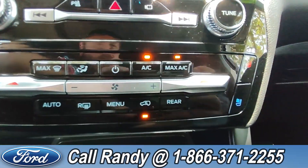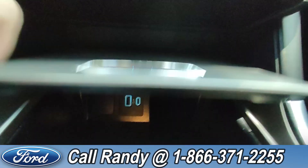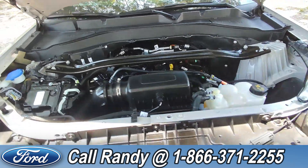It has heated seats and cooled seats on both the driver and passenger side, along with a heated steering wheel. In here, you have a USB and USB-C port. And under the hood, you have a 2.3-liter I-4 engine.